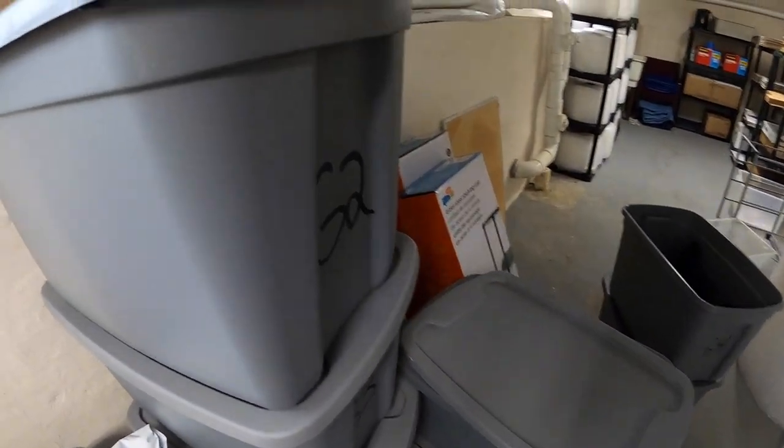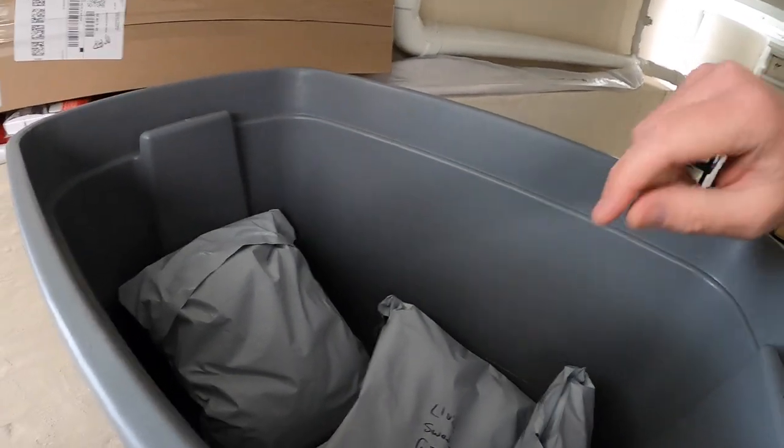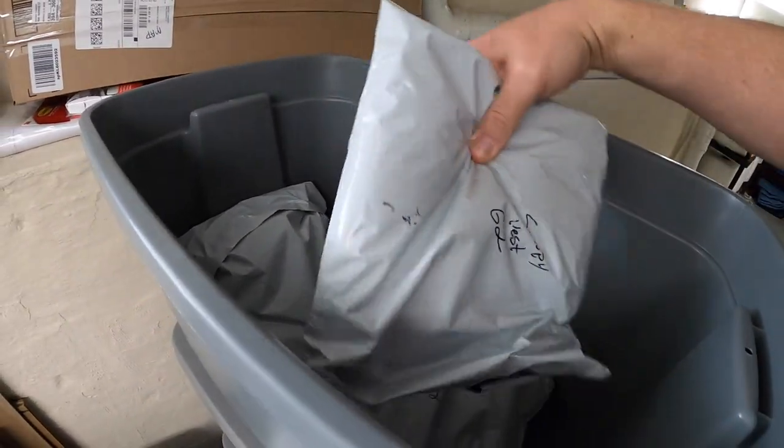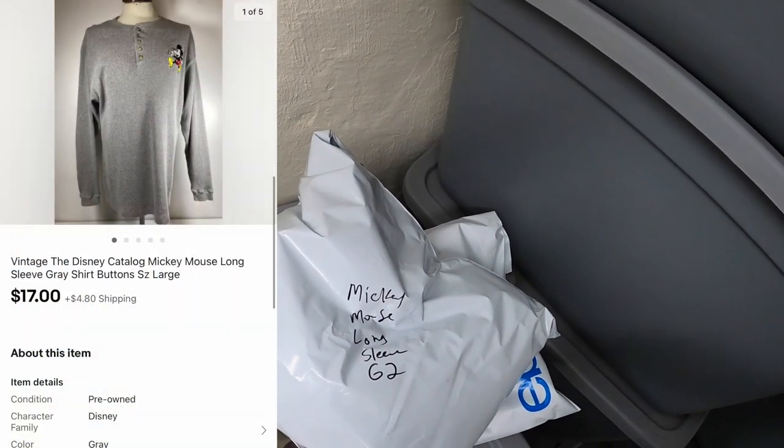It is a vintage Mickey Mouse gray long sleeve shirt. That sold to Lauren — I took a best offer on that one for $17 plus shipping. Lauren, thank you for the support. I hope you like that shirt.